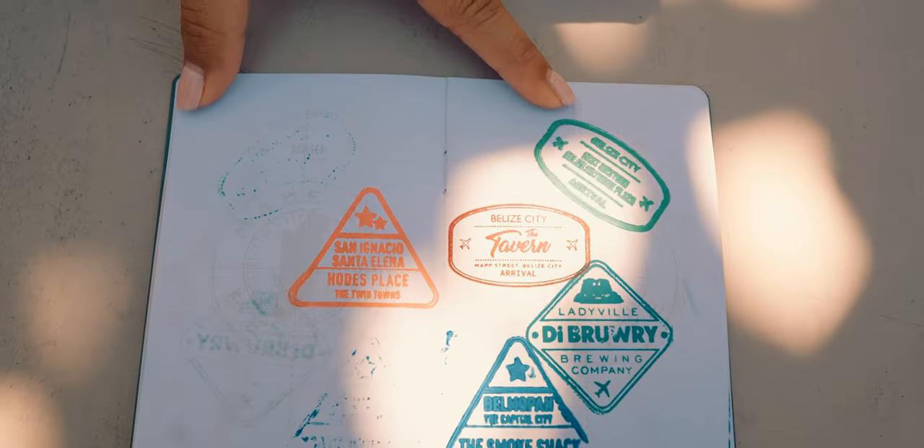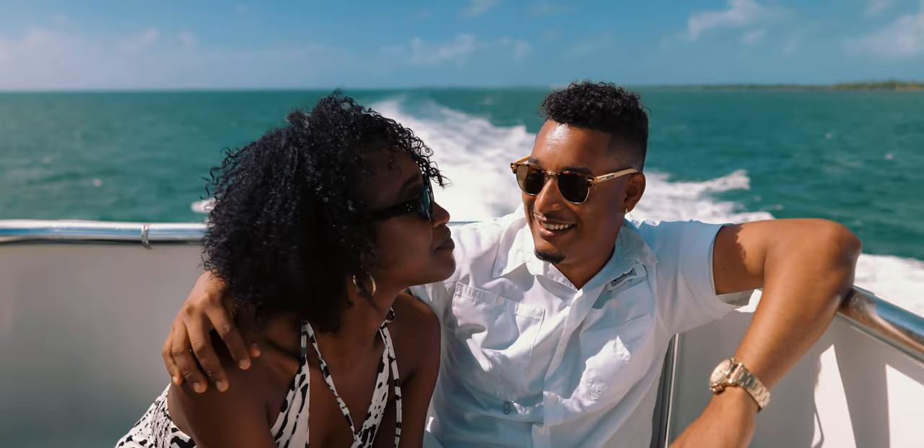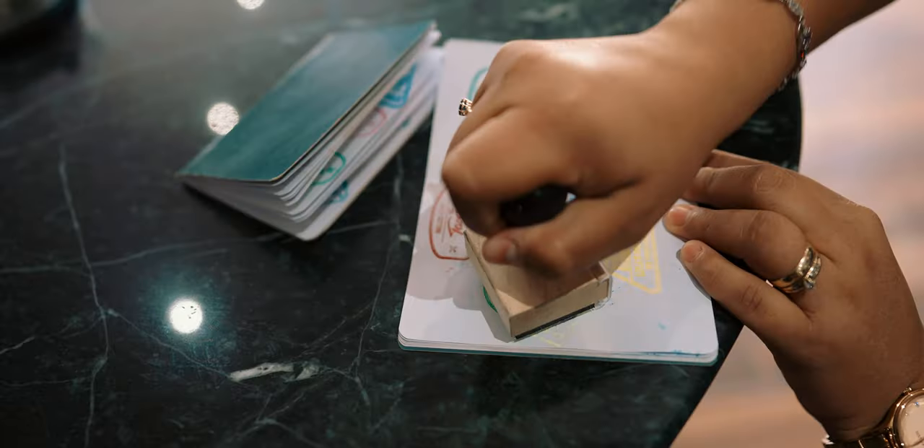Then, visit any of these venues, present your Billiken passport when you order a beer, and request a stamp. Throughout the year, the Belize Brewing Company team will post Billiken passport activations that you can participate in to earn additional stamps.